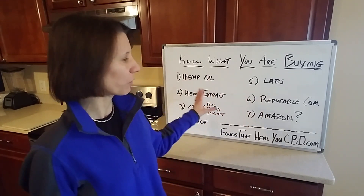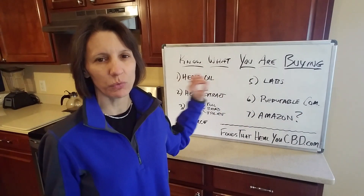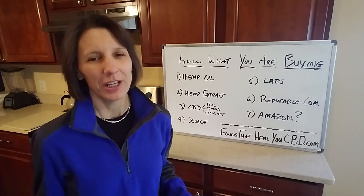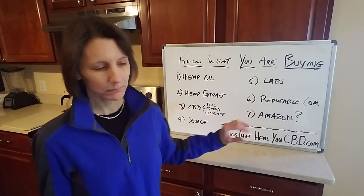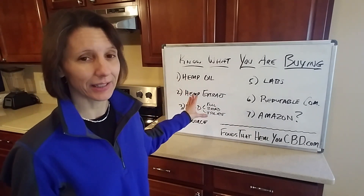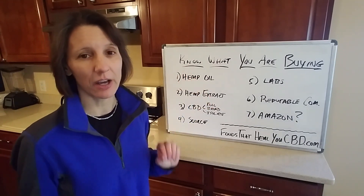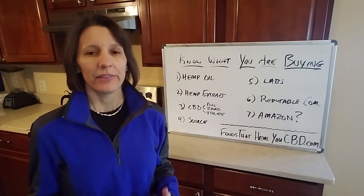What I'm teaching you is to look at the big picture — not just one thing, not just the flavor or the label design. You want to be really smart and cover all your bases. Hemp oil on the label is not a bad thing, but if it's the only thing on there, you're not getting CBD. You need to look at all the other ingredients on the label.